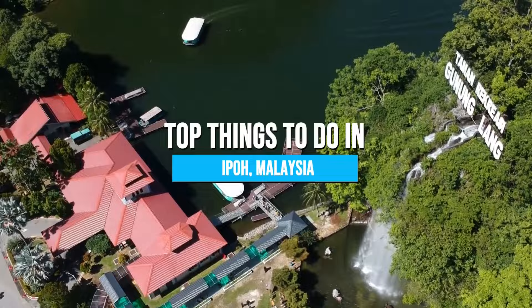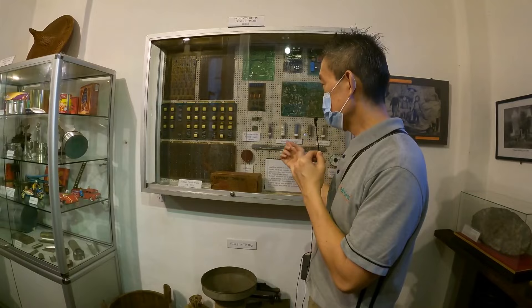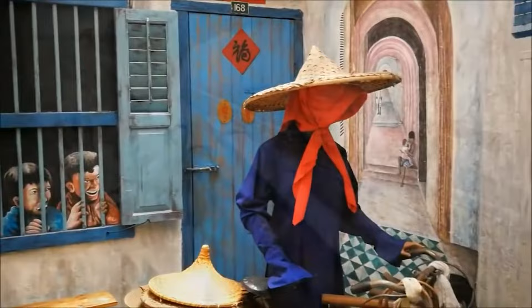Number 12: Ipoh World at Han Chin Pet Soo. Step into Han Chin Pet Soo and unlock the hidden tales of Malaysia's tin mining heritage. This museum promises to take you on a captivating journey through time, offering a diverse range of exhibits that vividly portray local attractions and the enthralling narrative of the mining industry.